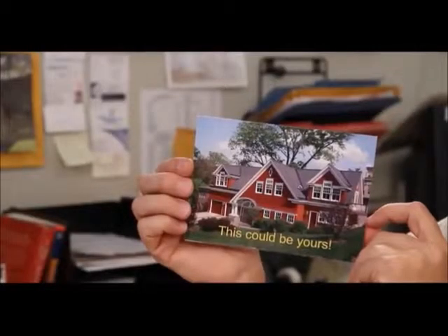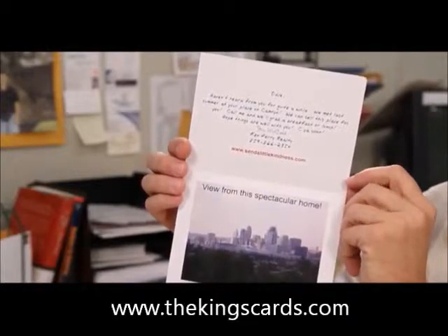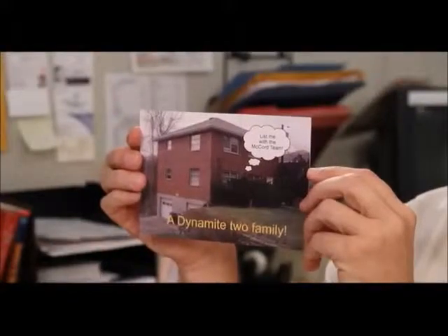What you need to do in this market is something completely different. Now let me show you what I've been doing since I joined Send Out Cards. For sale by owners now get a classy greeting card with a picture of their house on the cover. On the inside, information on why they should consider listing with the McCord team, and another photo of the view from their house. Let me show you a two-family I went after just this past summer — this house was listed by two different agents prior to me. They got this greeting card in the mail, information on the inside, another picture of their house. They called me to list their house.